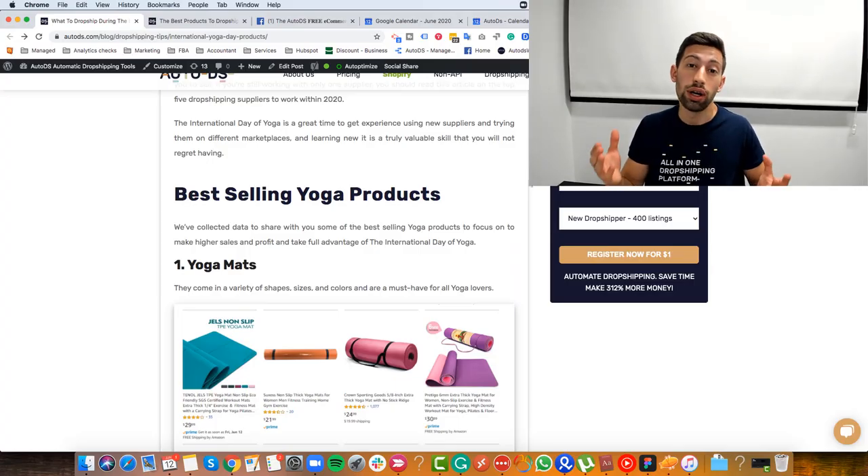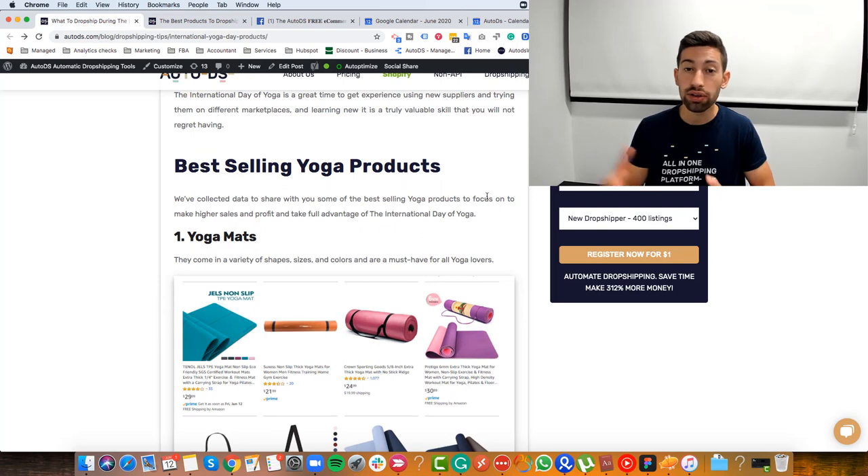The first product niche will be yoga mats. Yoga mats are something that everyone who does yoga needs. For finding these, my recommendation is to go only to suppliers that have fast shipping times like Amazon or Banggood US — suppliers with warehouses in the United States — because if we want to send quickly we need something that will arrive before Yoga Day. Let's go to banggood.com.